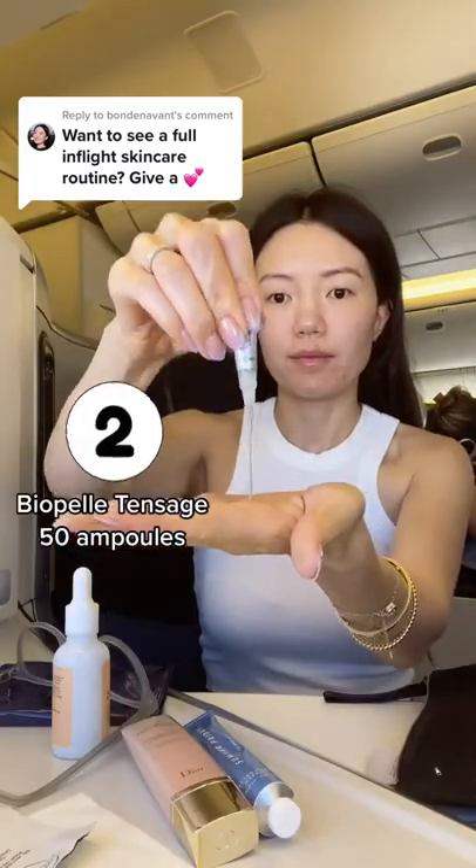Now I'm using makeup wipes to cleanse — this is the only time I ever use them. I use two, and I do my best to remove all my makeup.